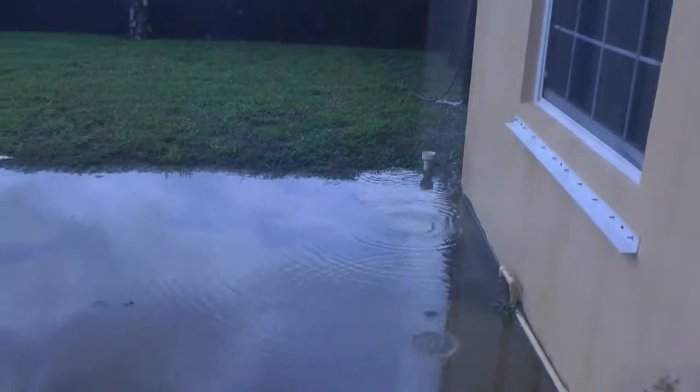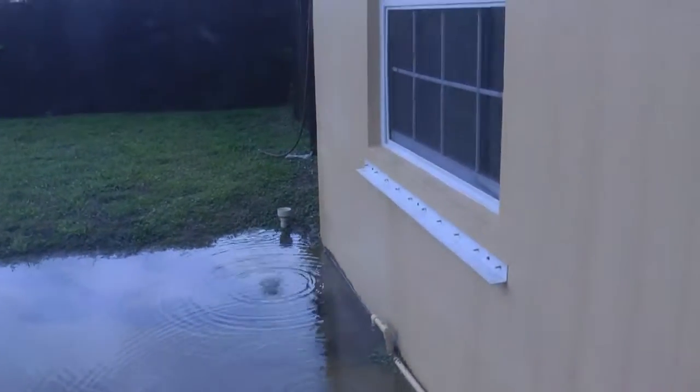The backyard is a little concerning. We just had some rain and you can see here that there's some water standing out here.